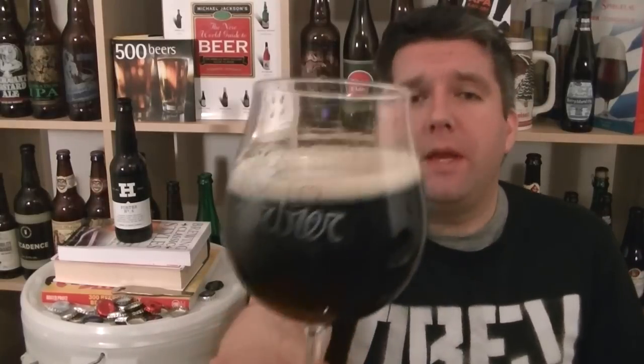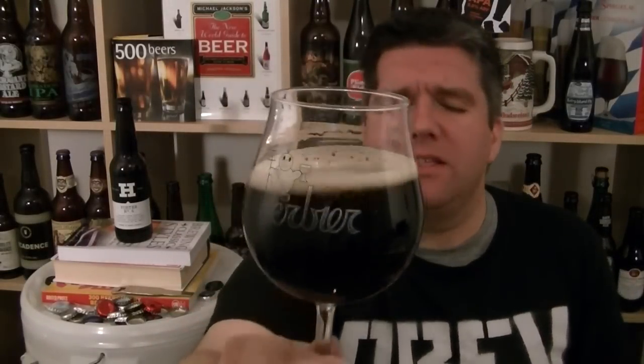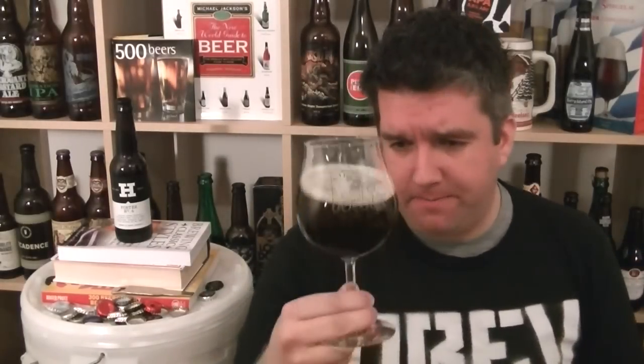When you agitate it you get a bit more head. The film is a kind of slightly newspaper-coloured frothy head — a slightly pale, warm grey. Let's have a sniff and check out the aromas.